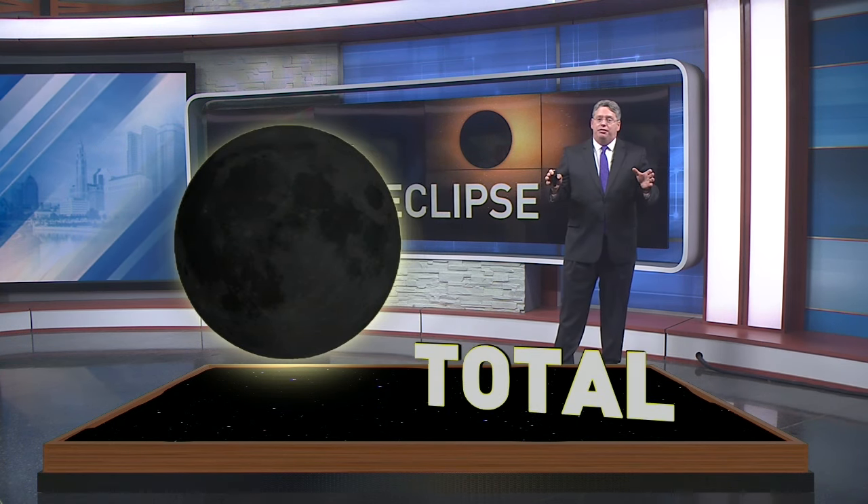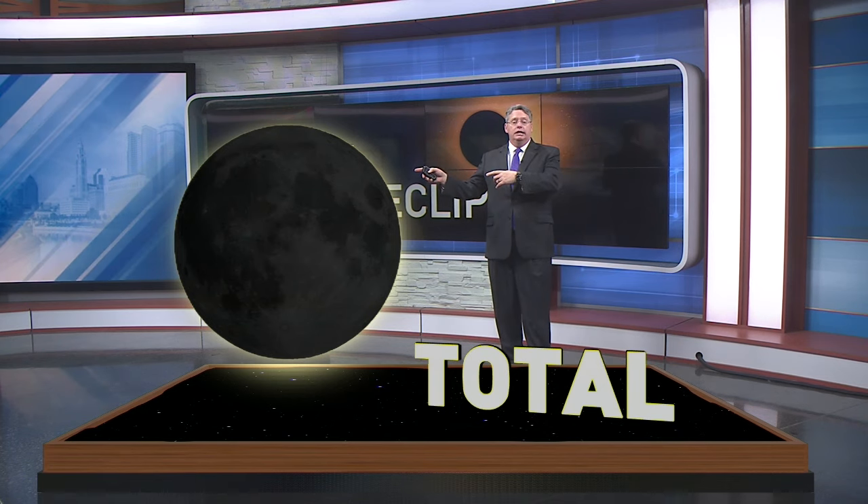But on April 8th, we have a total eclipse, and in that case the moon covers the entire disk of the sun. So we're going to be able to see the stars and the sun's outer glow — that's the corona. It's only for a few minutes, but it's pretty spectacular.